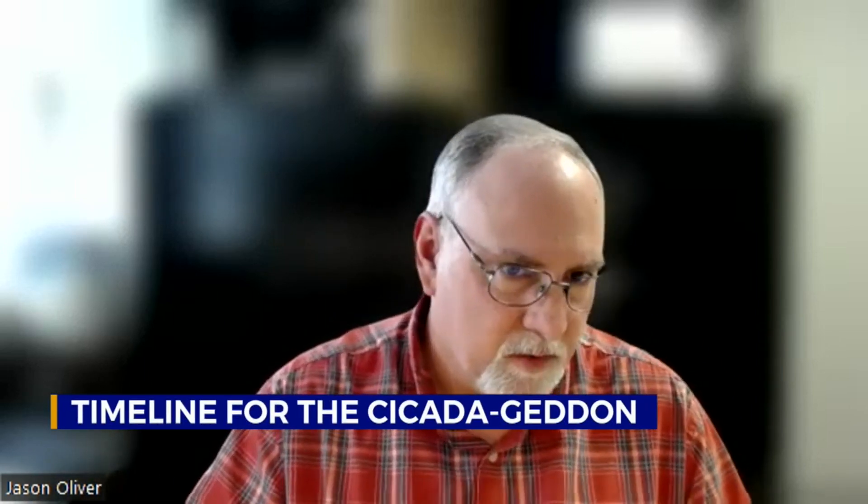The cicadas emerge for the adult emergent stage. Jason Oliver, a research professor at TSU, explains what these insects do once they crawl out. They'll come out of the ground and crawl up on an object — usually where they can find a secure place to emerge from the last nymphal exoskeleton. Then they will begin to harden their wings, spread those wings, and fly to tree canopies.